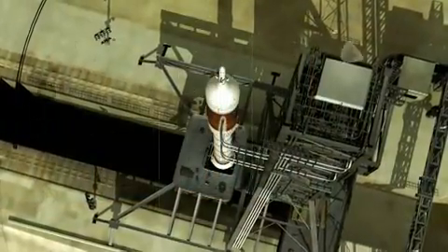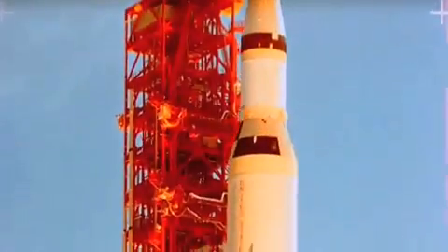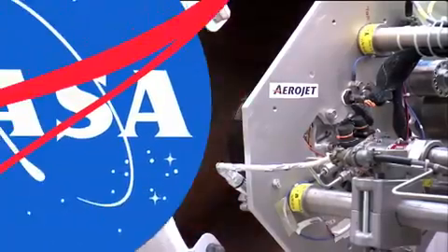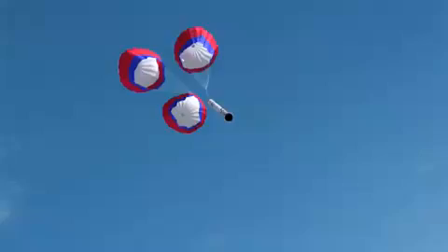NASA is going old school with its next space vehicle — a design that looks similar to the rocket-shaped Apollo spacecraft rather than the plane-like space shuttle. But make no mistake, this new rocket ship will be packed with the latest NASA technology. Part of a whole series of space vehicles called Constellation, a prototype called Ares-1X will test this back-to-basics design.